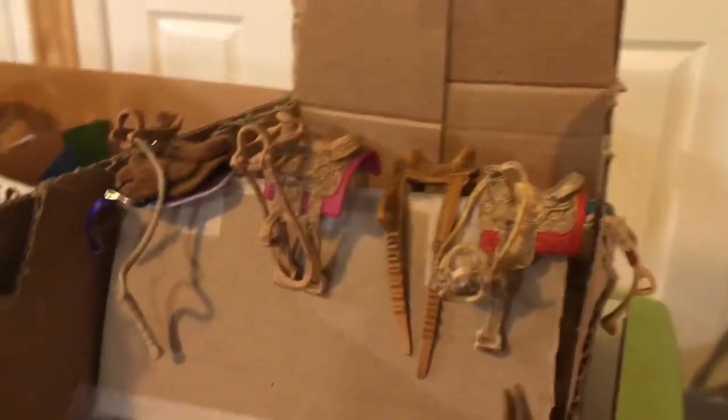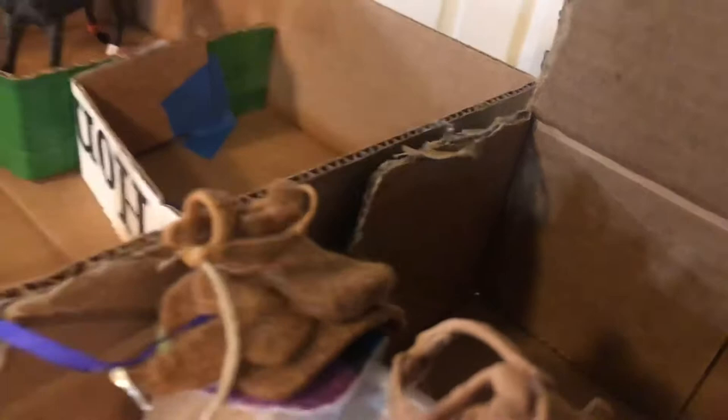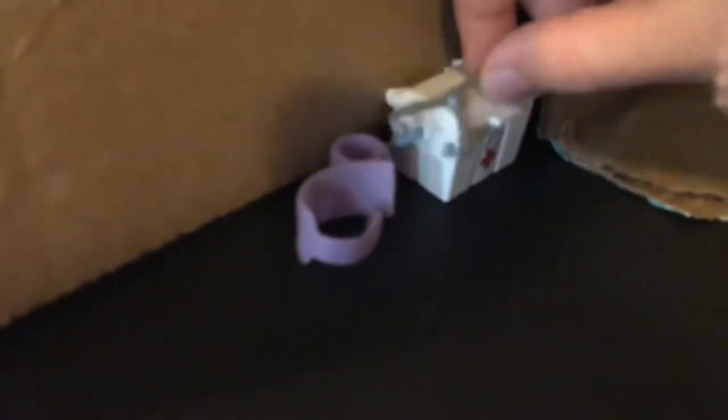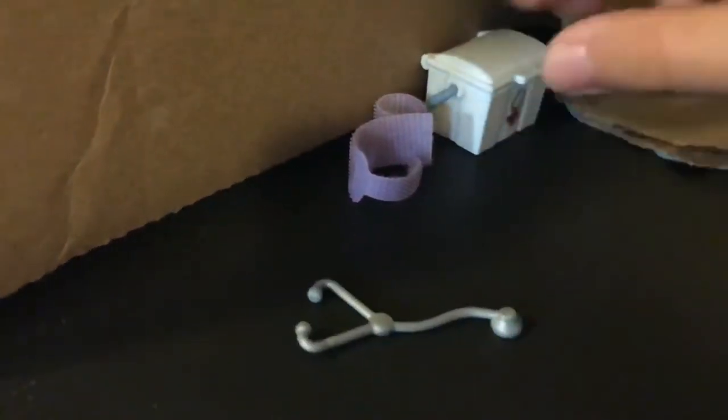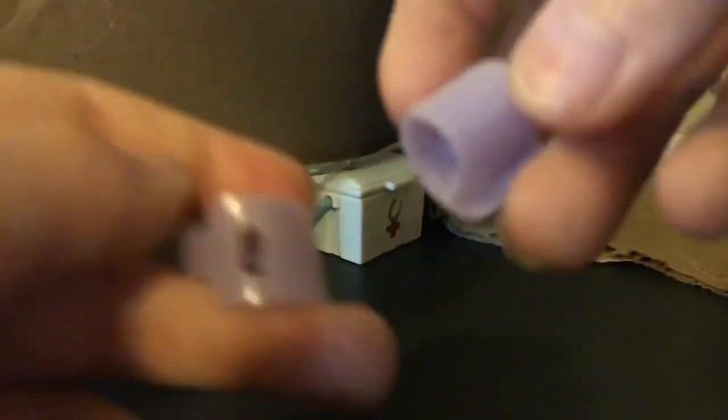We're going to start with our tack up station. We have a bunch of western saddles here. I have so many of them. Since that one doesn't have a hook on it like the others, I just put it on that one. This one is our homemade one — yeah, we made this one. Right over here we have a little stethoscope. We have a bandage and a little syringe. I don't know why we would syringe a horse but we do it. And right here we have some polo wraps for the horses but no one is using them right now.